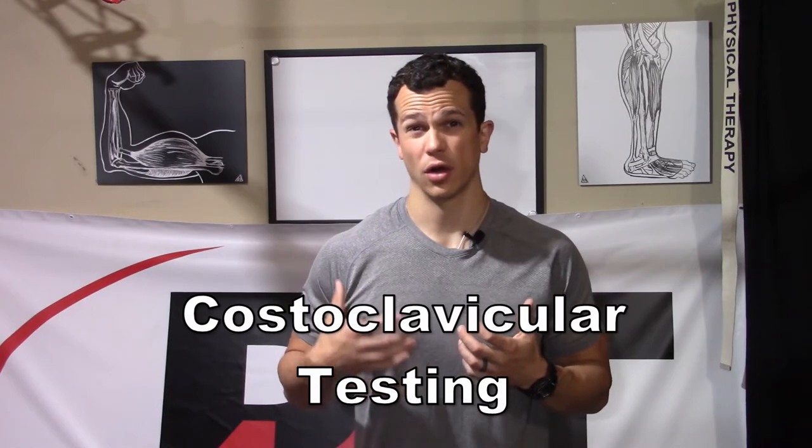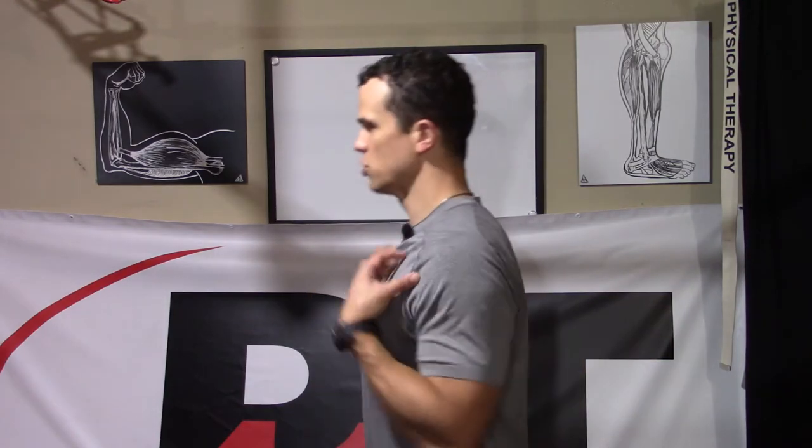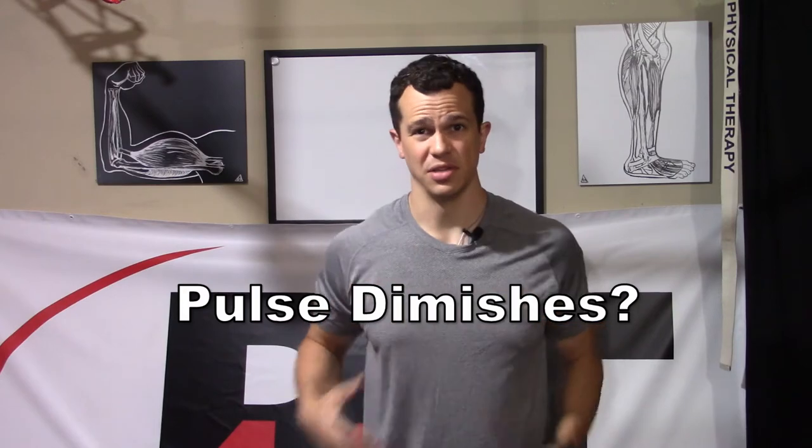The next test is more specific for the costoclavicular area — the space between the collarbone and the first rib. Starting the same way, your helper finds the radial pulse and brings the arm out and back. This time, you sit or stand as tall as you can, stick your chest out as far as possible, and bring your head back into a retracted position, forcing your ribcage forward while your shoulder blades and neck go back. The goal is to bring the ribs up close to the collarbone and pull the collarbone back. Your helper checks for a diminished or absent pulse; you check for symptom reproduction. Hold for a minute or two.